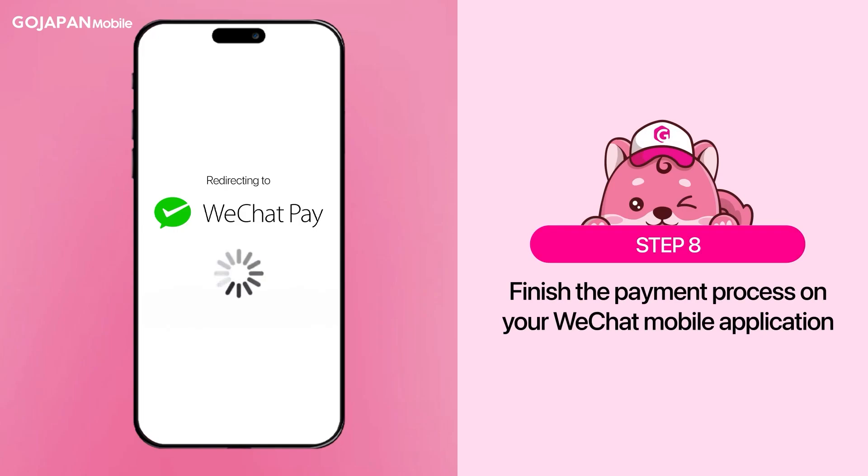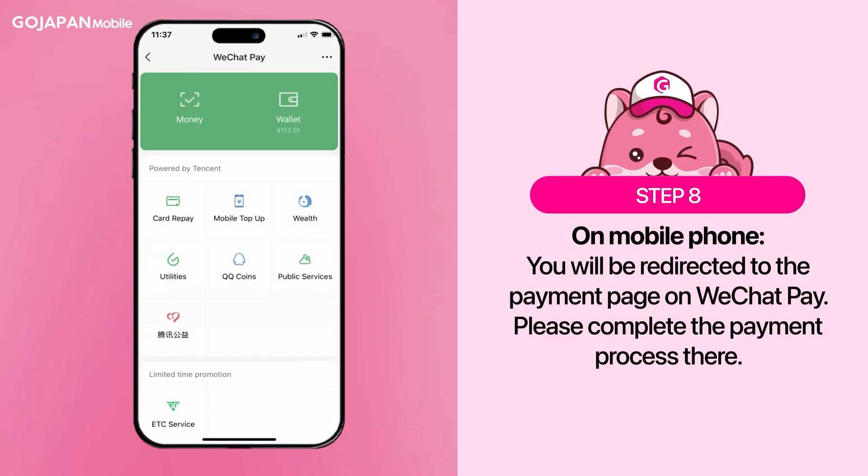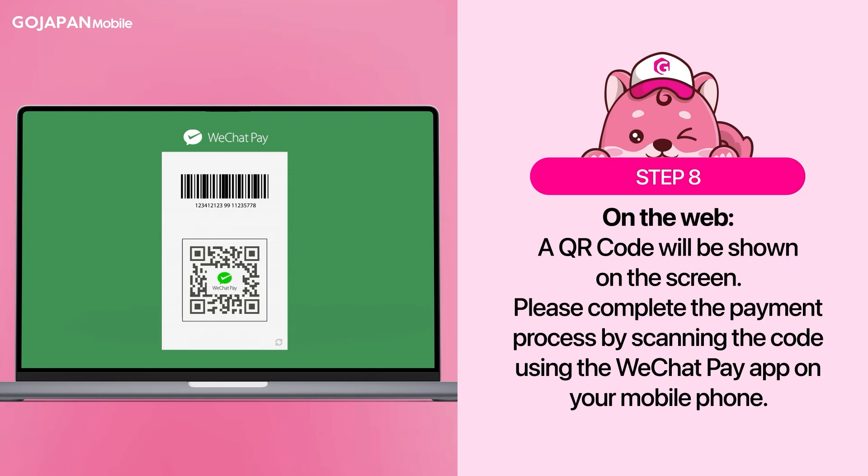Finally, finish the payment process on your WeChat mobile app. On mobile, you will be redirected to the payment page on WeChat — please complete the payment process directly there. On web, a QR code will be shown on the screen. Please complete the payment process by scanning the code using the WeChat Pay app on your mobile phone.